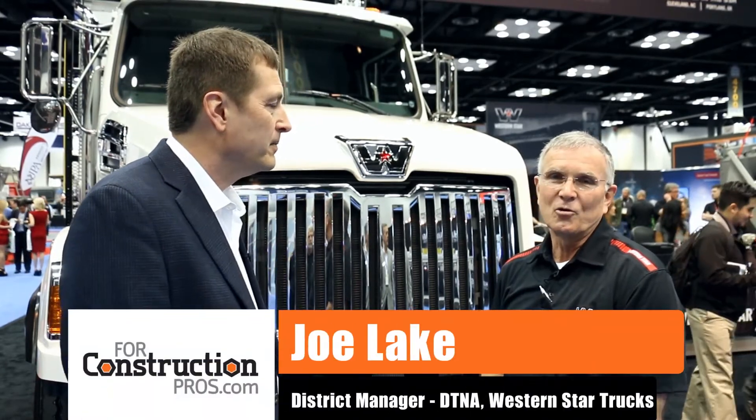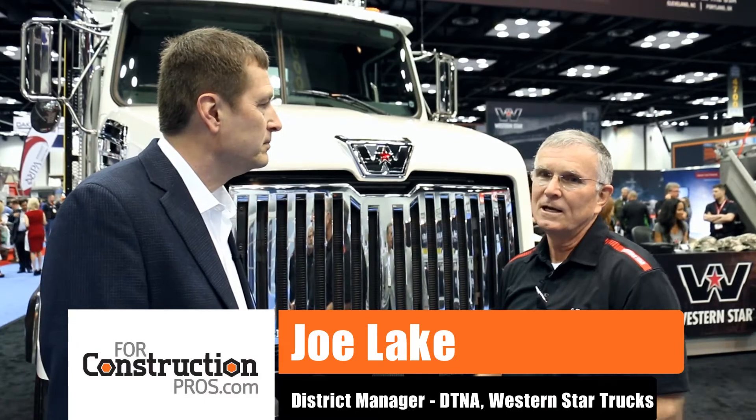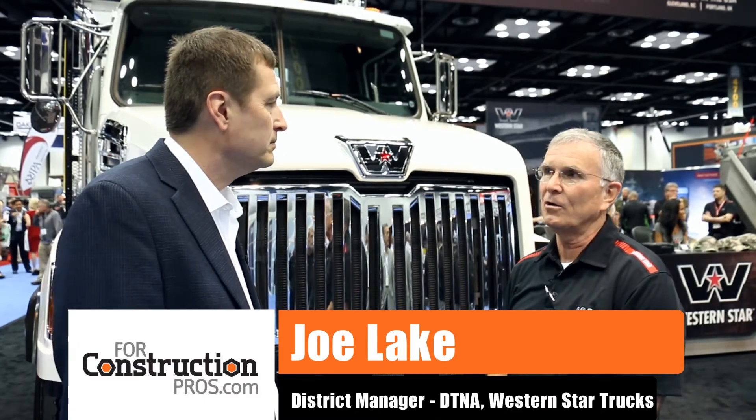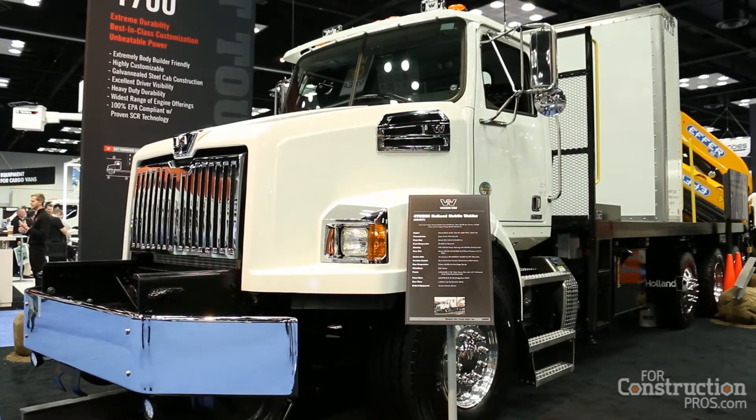Can you tell us a little bit about this unique configuration, about how you go about customizing a truck to meet these type of applications? This is a pretty unique piece of equipment. It's used in the railroad industry. It is a support truck to repair tracks when they either have cracks in them, or through a derailment, or whatever reason where they have to pull two track sections together.